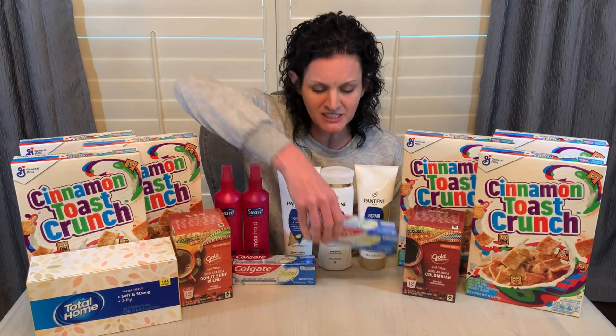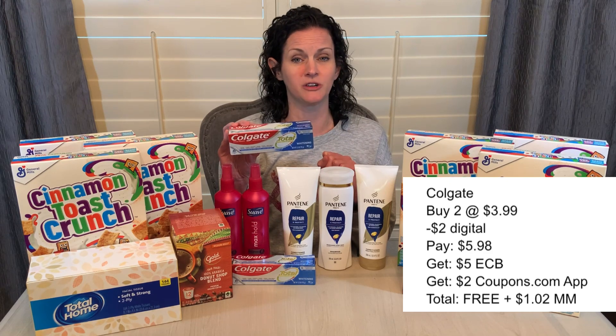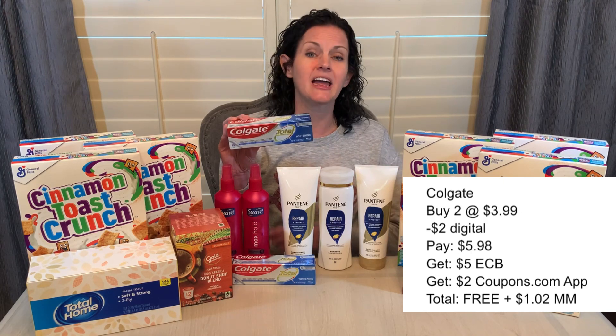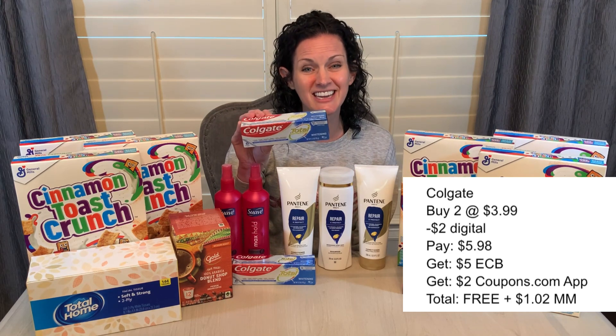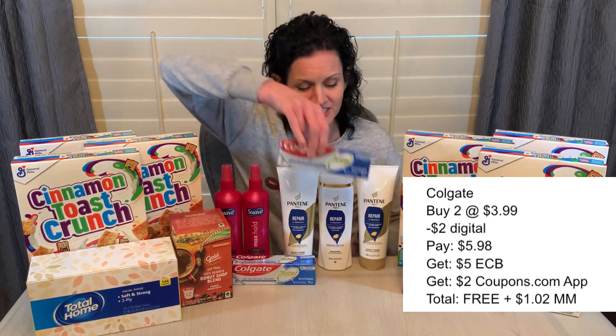Another freebie this week is on the Colgate toothpaste. You want to grab two of them priced at $3.99. They are buy two, get $5 in extra care bucks back. I had a $2 digital coupon off one in my CVS account, so I paid $5.98. I got back $5 in extra care bucks. Then I submitted my receipt to the Coupons.com app to get $2 off the other one I purchased. That makes the total cost completely free and a $1.02 moneymaker on the toothpaste.